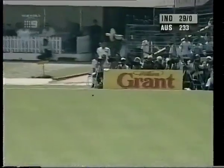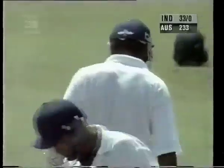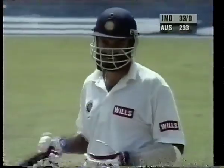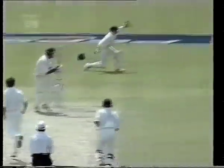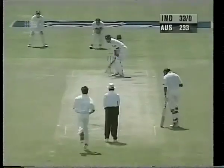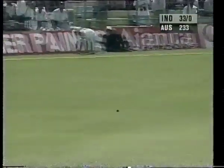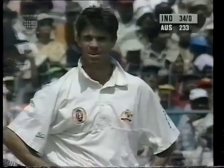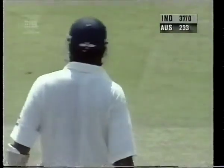That'll be four. Four runs — Greg Blewett just straying on the legs of Sidhu. And this fine leg is very square; no chance of cutting that off, ball racing away to the boundary. Well timed. Ball racing away over this quick outfield — batsman just leaning on the delivery, using the pace of the bowler. Very quick outfield.